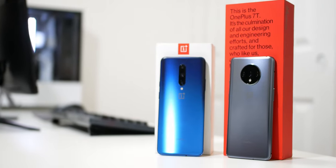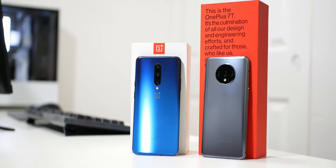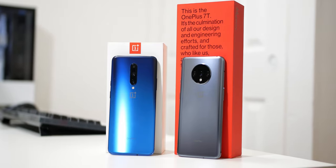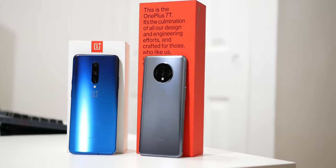Hey guys, Tony here with Tony Tech Bytes. In this video, I'm going to be comparing the OnePlus 7T to the OnePlus 7 Pro in terms of performance and gaming. First, I'm going to go over the specs, then I'm going to show some gameplay of both phones as well as benchmarks so that you can see a comparison of the performance difference between them.